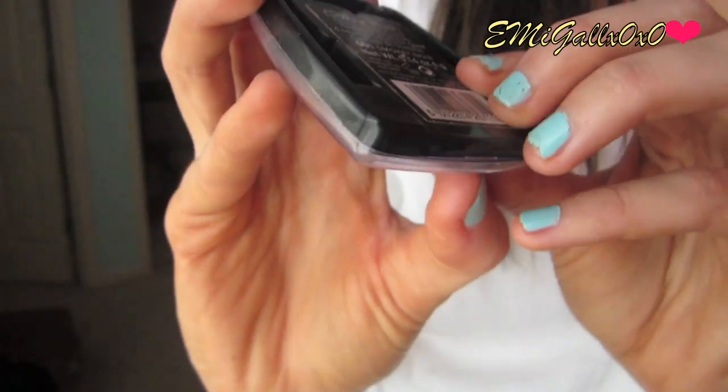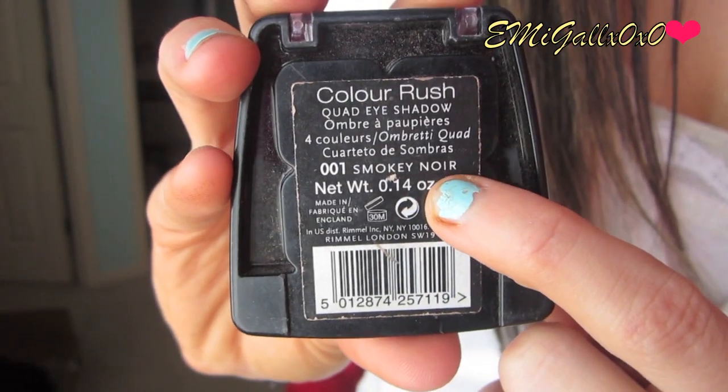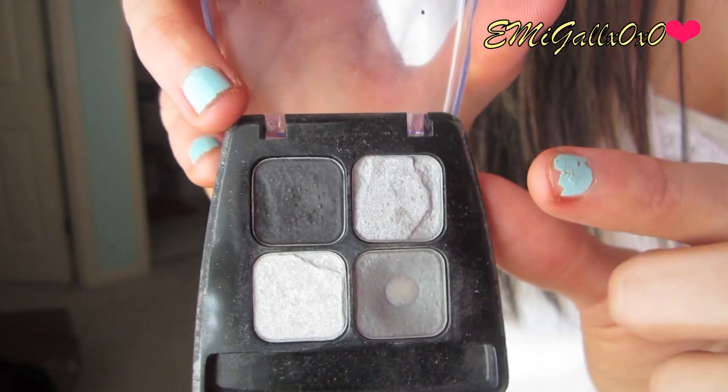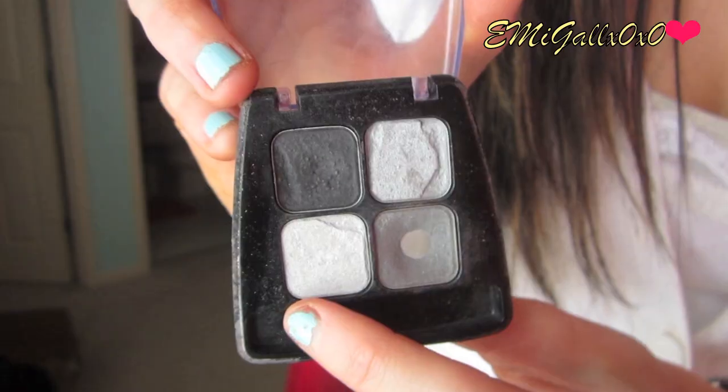The very last thing is a Rimmel quad I've had since high school — it's their smoky quad, number 001. All the colors are great for a smoky eye, but I gravitated toward the dark gray shade. The others are really light, then there's a black, and I just fell in love with that medium smoky gray. I normally put it in my crease to smoke it out, and it gives the most perfect finish. It's matte too — no shimmer — and you can get it at the drugstore.